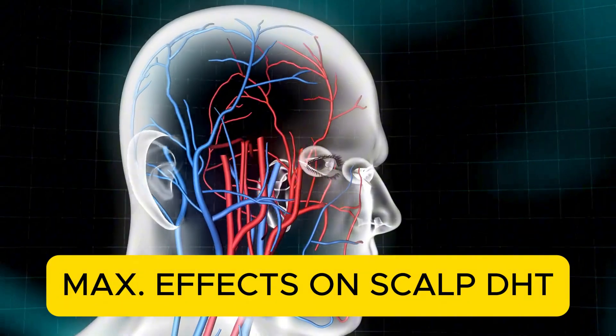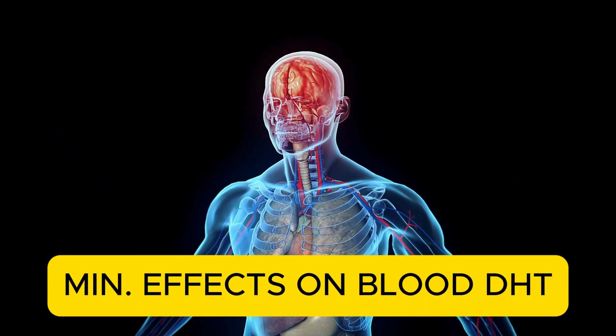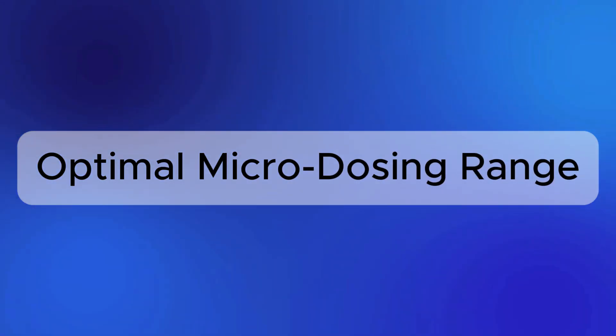Based on studies that reviewed the best topical finasteride concentrations for maximum scalp DHT suppression and minimal blood DHT suppression, I came up with something like an optimal microdosing range — where you would like to be if you want to minimize the side effects from finasteride but simultaneously maximize its efficacy.